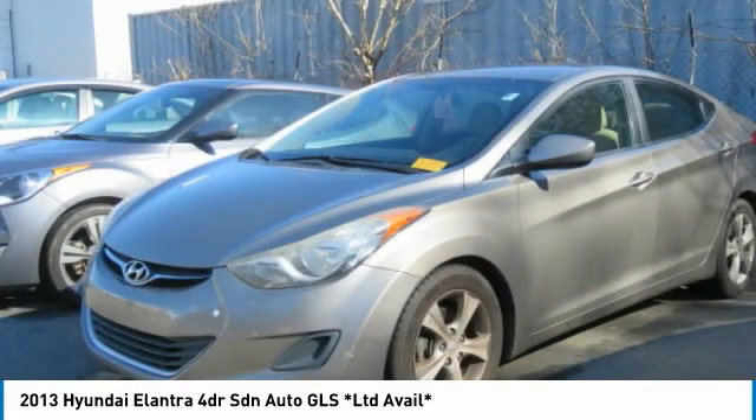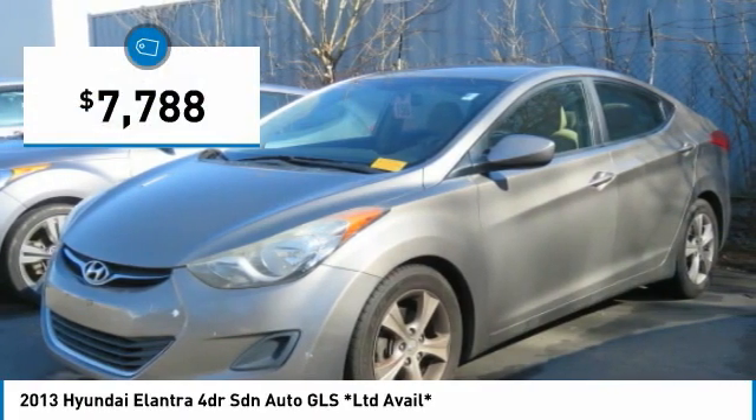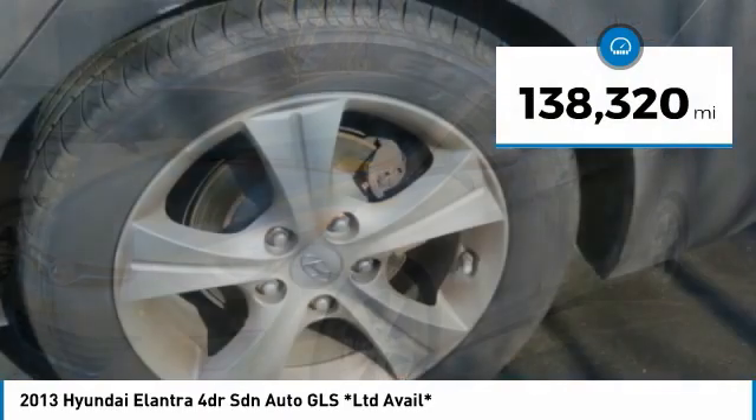With its luxurious standard features, the Elantra is an easy choice and is priced below $10,000. This vehicle has less than 140,000 miles.